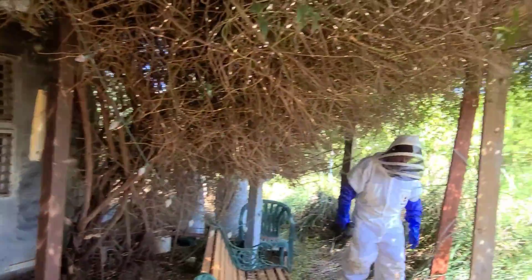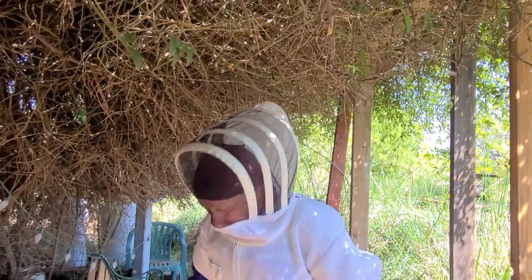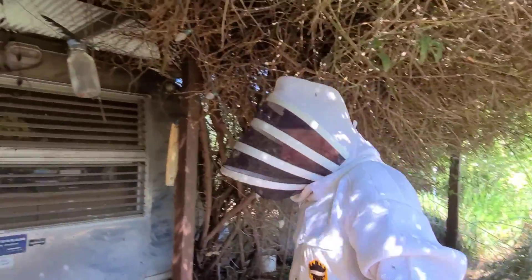Holy cow, there's another one around back too. Did you let the bees out? What the hell? Oh my — all of them apparently. What the hell is right?